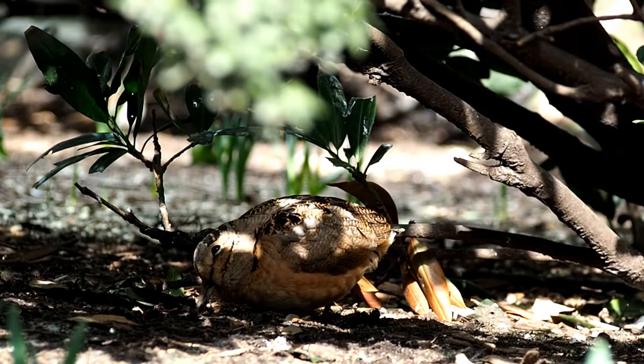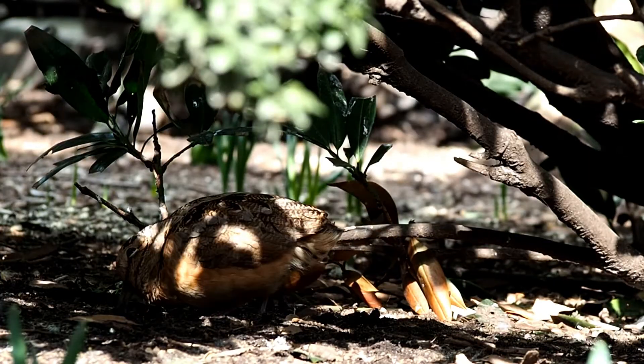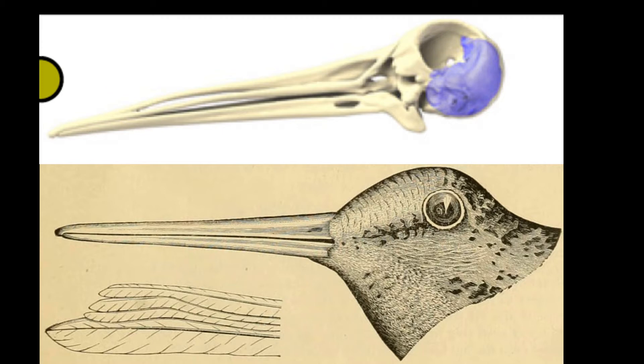To accommodate this unique eye location, other body parts also had to be repositioned. Its ears are on its neck, and its brain actually lies upside down at the bottom of the skull.